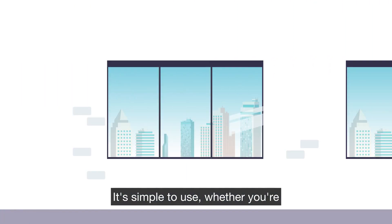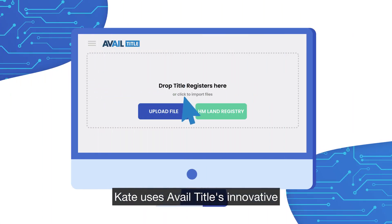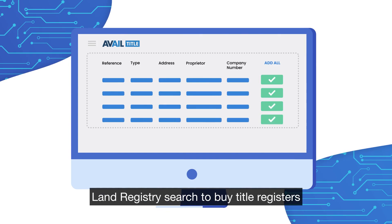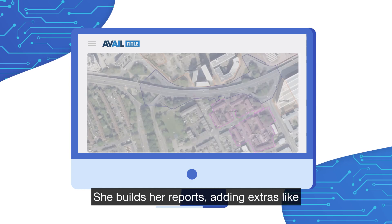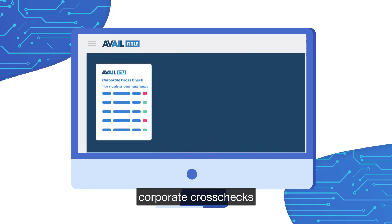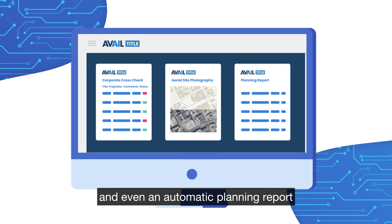It's simple to use, whether you're a partner, fee earner, or PA. Kate uses Avail Title's innovative land registry search to buy title registers or uploads them from her computer. She builds her reports, adding extras like digital mapping, compiled title plans, corporate cross-checks, aerial site photography, and even an automatic planning report.